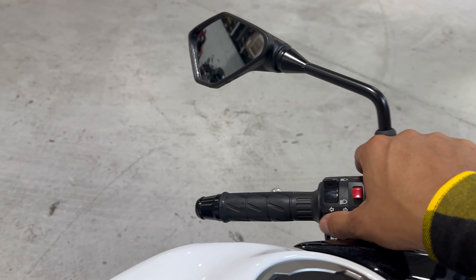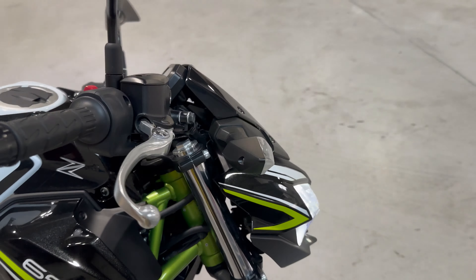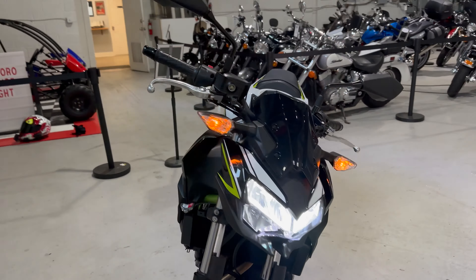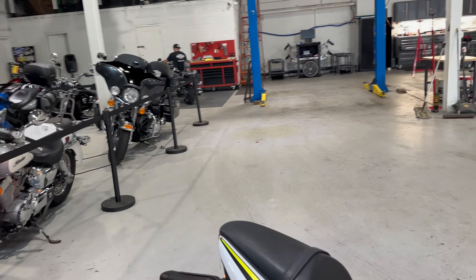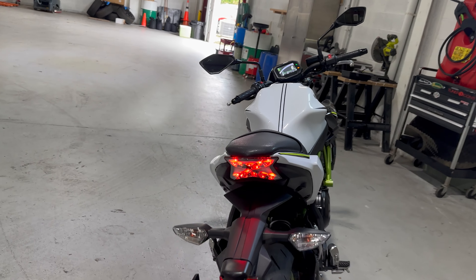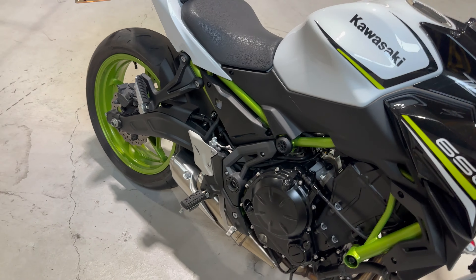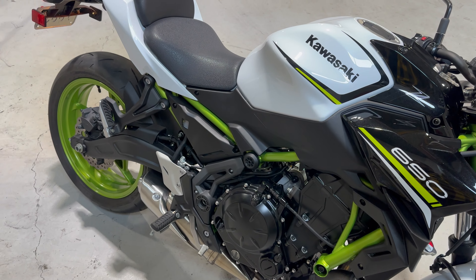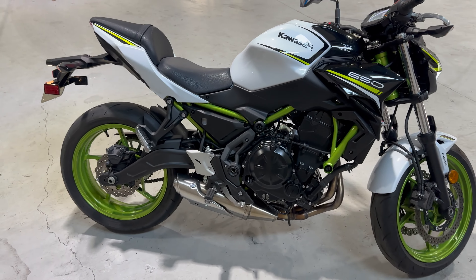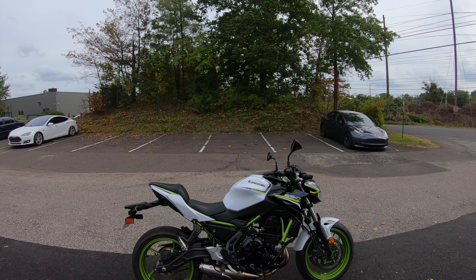Let's see the turn signals — hazards here, there you go. Let's see the front ones, there's the front. Check out the rear — there you go. Alright, let's get a little stock exhaust sound. Alright, let's go take her out for a spin. What is up guys, here with the Kawasaki Z650.